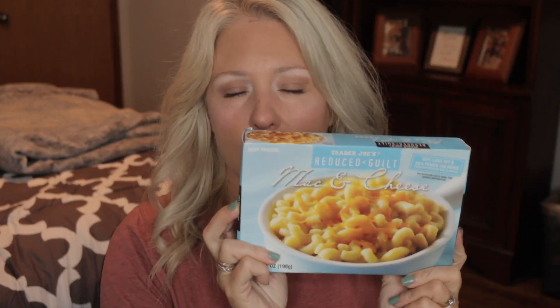On to the freezer section — the Reduced Guilt Mac and Cheese. This is so good. It's not a huge portion so I would add some veggies or some protein to make it a full meal, or you could do it as a lunch. The entire package is 270 calories. You can't tell — it tastes like full-calorie, full-fat mac and cheese, but no guilt here.